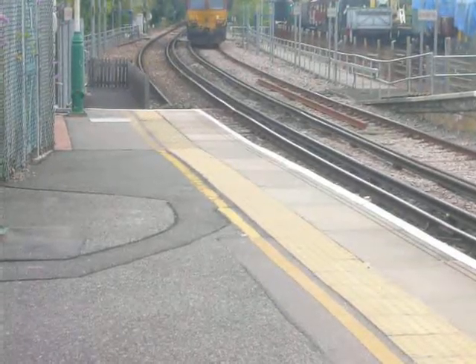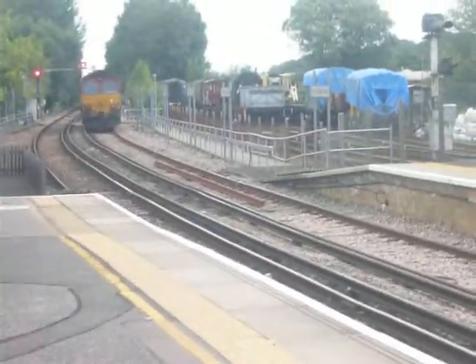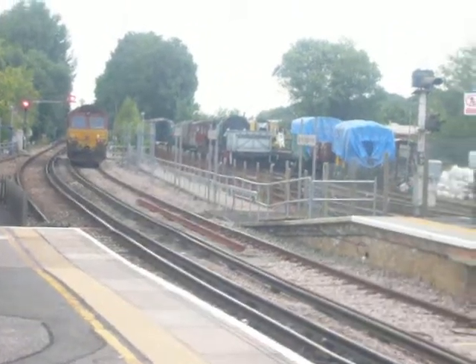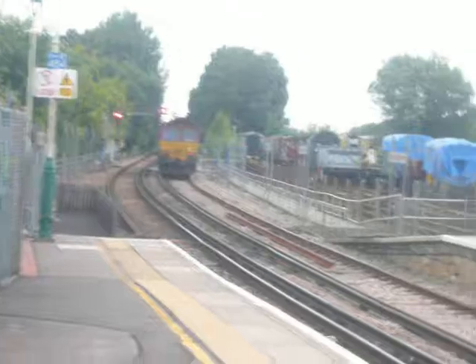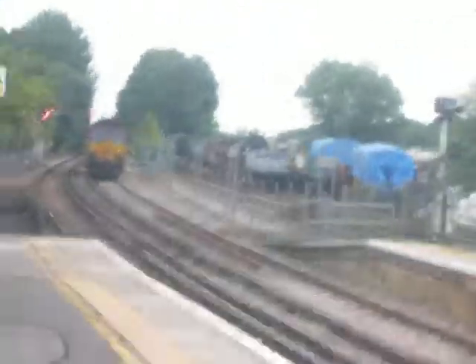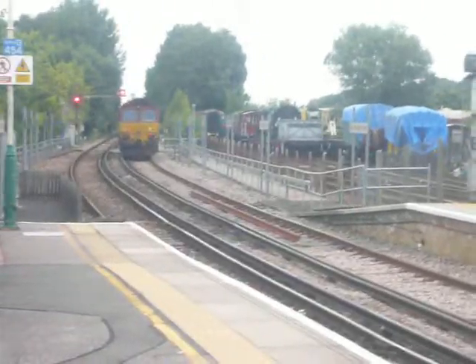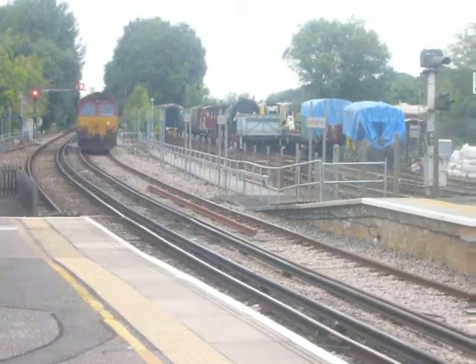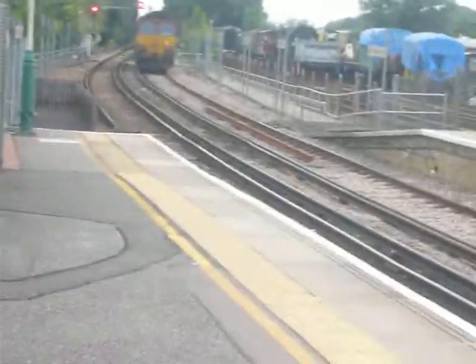This train is running 028 Alpha from Eastleigh Sheds, or a depot. I think it's either going to pick up some cars or it just has to do this really. So it's a Class 66 EWS, it's actually run by DB Schenker. Just kept it in EWS livery.